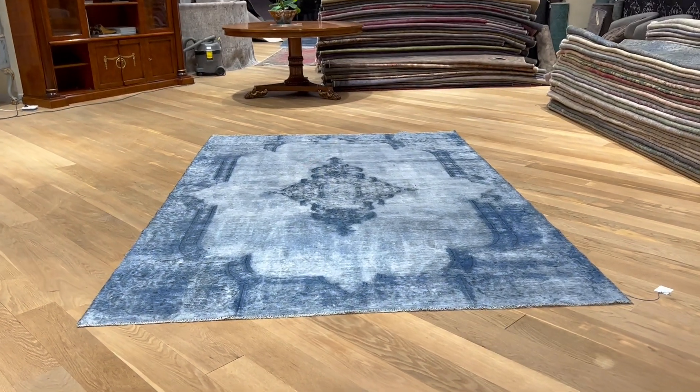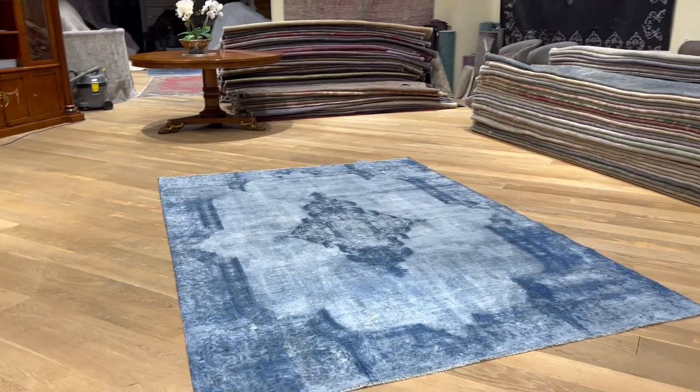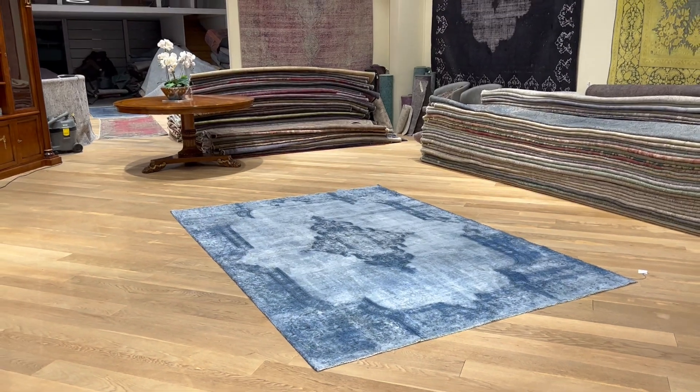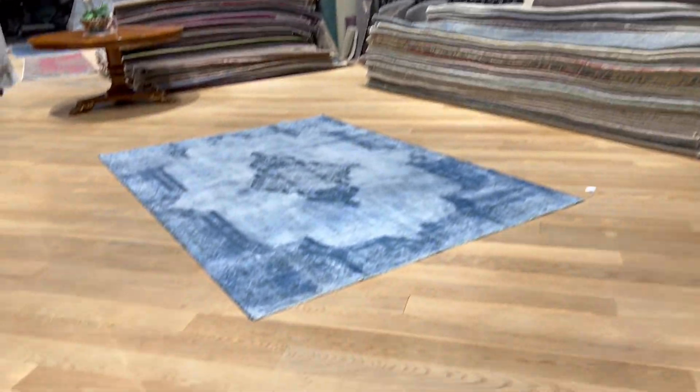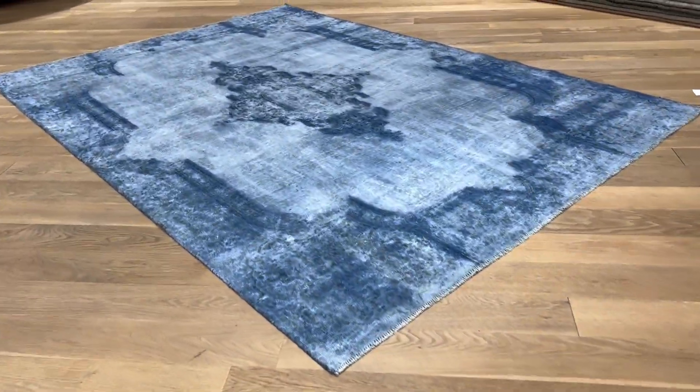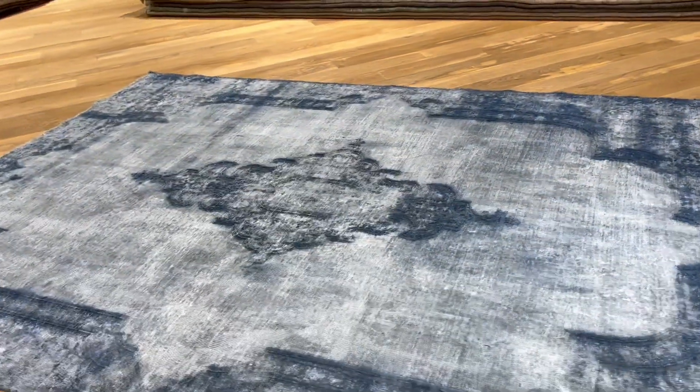Carpet code 21513. It's a Persian handmade carpet — a very rare and unusual one. This is a Caramont design carpet, like the ones we have on the wall. They're very sought after and rare carpets to find, especially in this size.